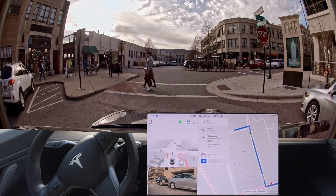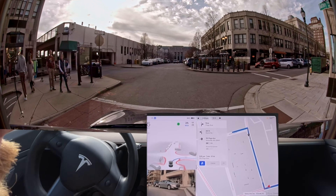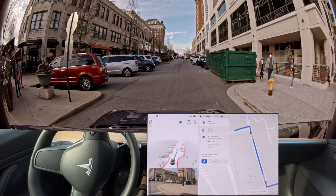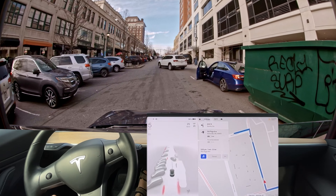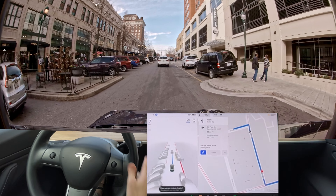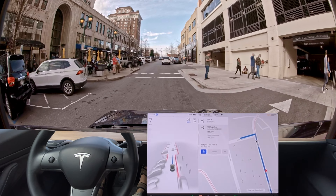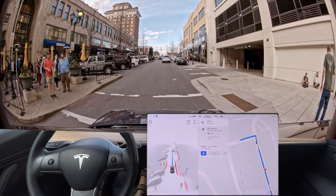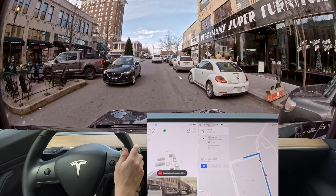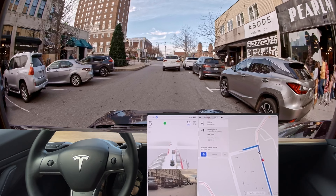They do do good with people — pedestrian handling is improved. But I'm having to press the brakes — what the heck? It was straight-up full acceleration into that car. This is just not good. Another disengagement there — it wasn't going slow enough.